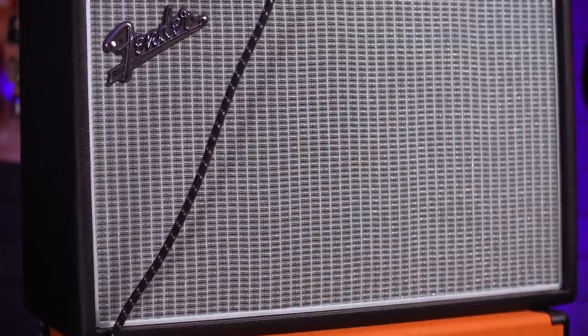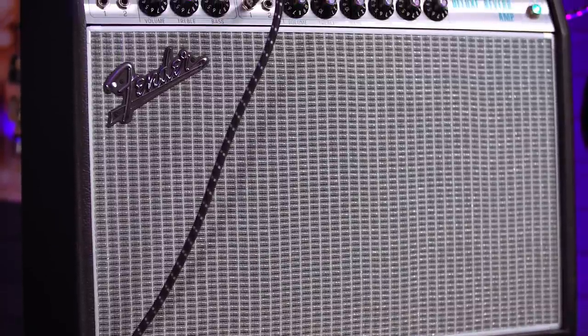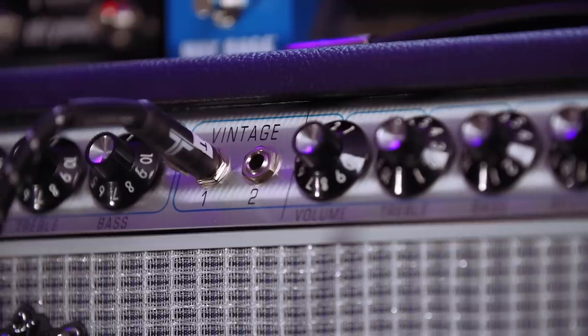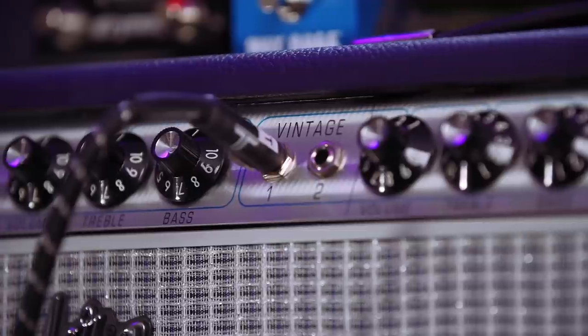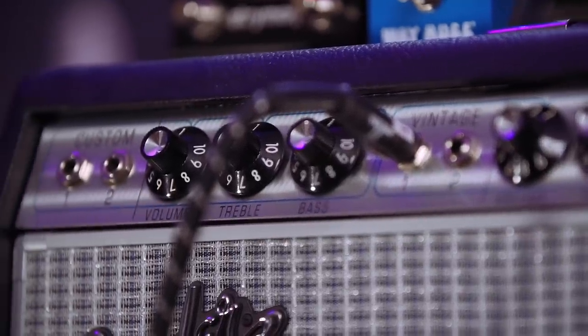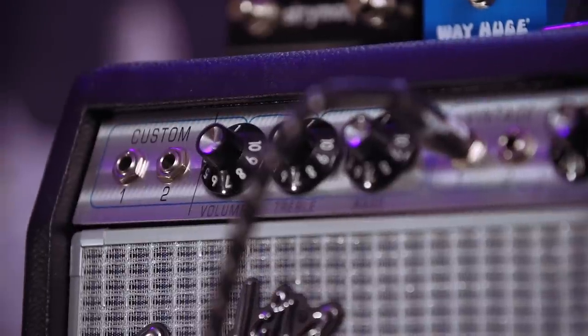Amp setup - I'm using a Fender Deluxe Reverb, a fantastic Fender amplifier. John is known to rock Fender amps because his tone is very clean with lots of headroom. He gets his drives from pedals, which I'll talk about shortly. He's always been a Fender guy when it comes to amps in small stages.